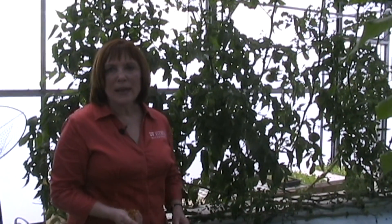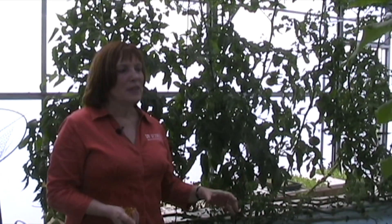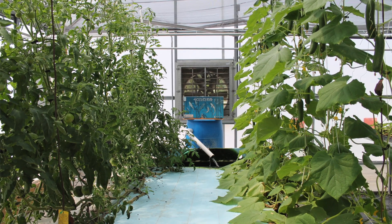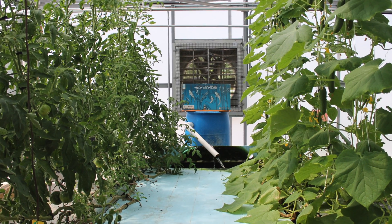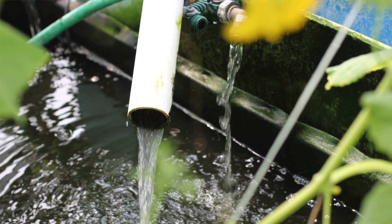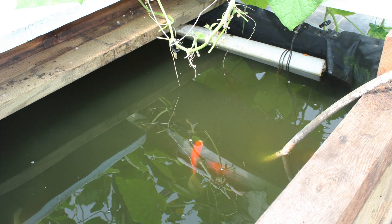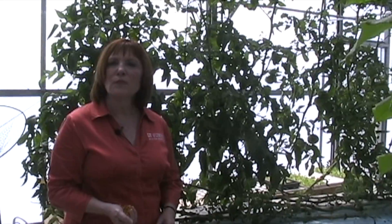What you're looking at right now is an aquaponic system and this is a really cool symbiotic relationship between fish and plants. The plants actually use the nutrients that the fish excrete into the water, and the fish actually supply those nutrients to the plants. But the plants turn around and clean the water for the fish. And every once in a while we have to supplement the food for the fish.